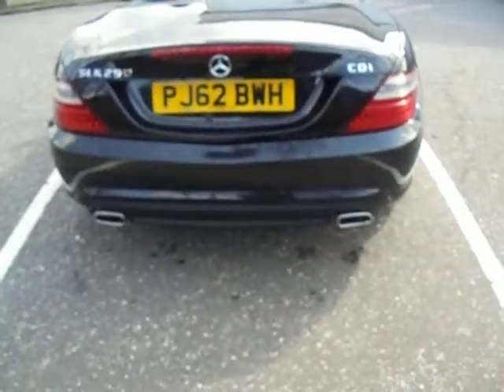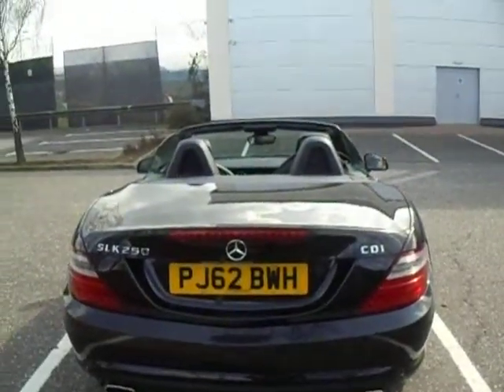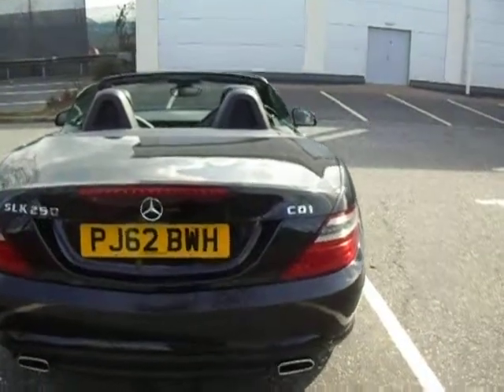At the back here you have a twin exhaust system. You've got the SLK 250 badge there and of course the CDI badge with the AMG badge in the middle. It is a convertible and as you can see the roof stores away — it is a hard top — and you've got a little bit of boot space in there as well.